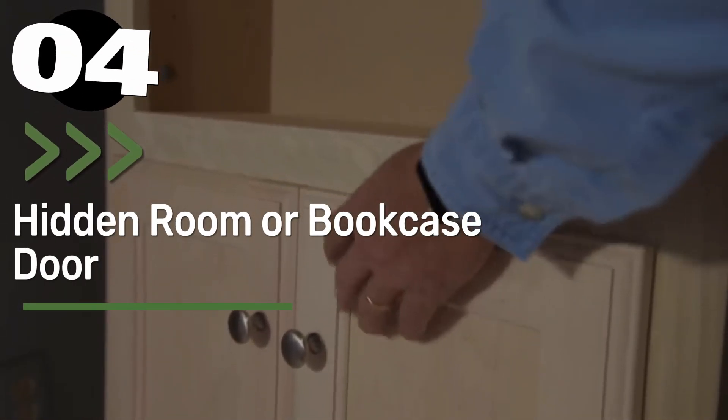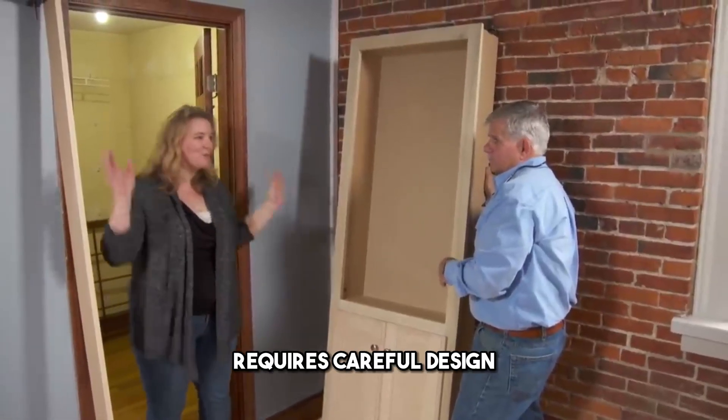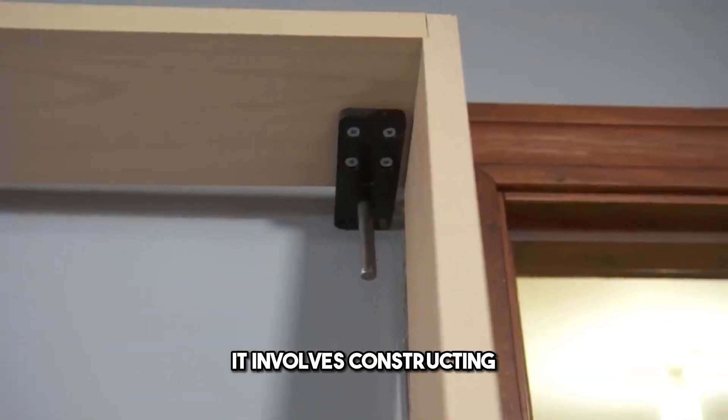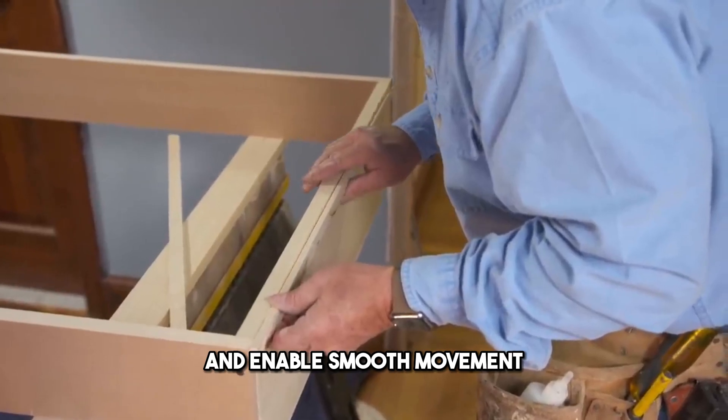Number 4: Hidden Room or Bookcase Door. A hidden door, masked as a bookshelf, requires careful design, measuring, and crafting. It involves constructing a swinging bookshelf with sturdy hinges that can support the weight and enable smooth movement.